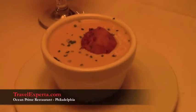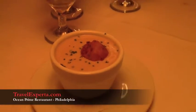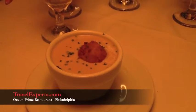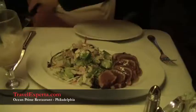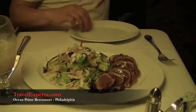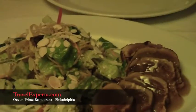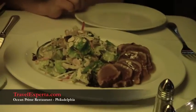So this is the lobster bisque, and one of my absolute favorites. It has a corn hush puppy on top — very southern style. Lunch is served! This is the tuna — blackened tuna salad — with soy dressing.